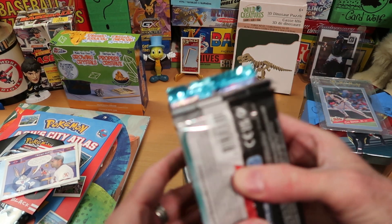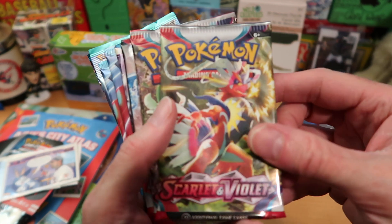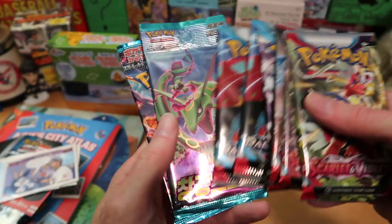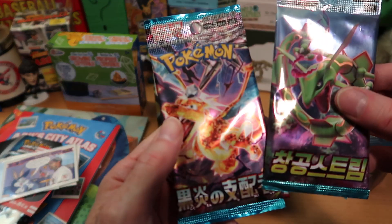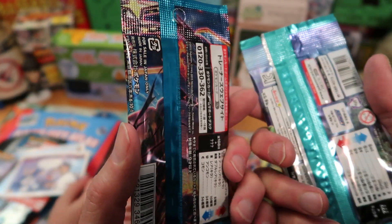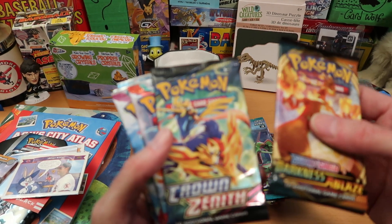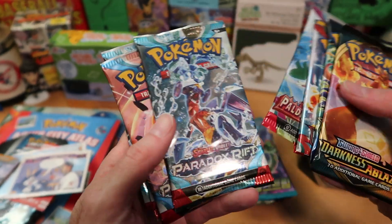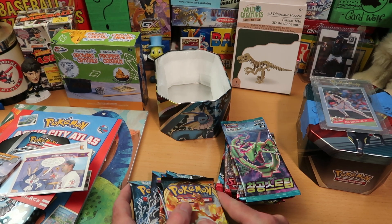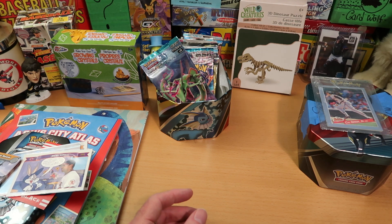I cannot believe this enormous stack of packs that is in this tin — this is crazy. This is a ton of Pokemon cards. All right, we got Scarlet and Violet here, as well as more Scarlet and Violet, more Scarlet and Violet, some Paradox Rift — three of those as well. And then we got these — are these Japanese packs? Yes, these are Japanese packs. Where did Justin even get these? That's nuts. And then the second part of the stack here is Darkness Ablaze, Crown Zenith, Obsidian Flames, Paldea Evolved, Paradox Rift — two of those, three of those. That is a ton of Pokemon packs. Unbelievable. Justin, this is way overboard.